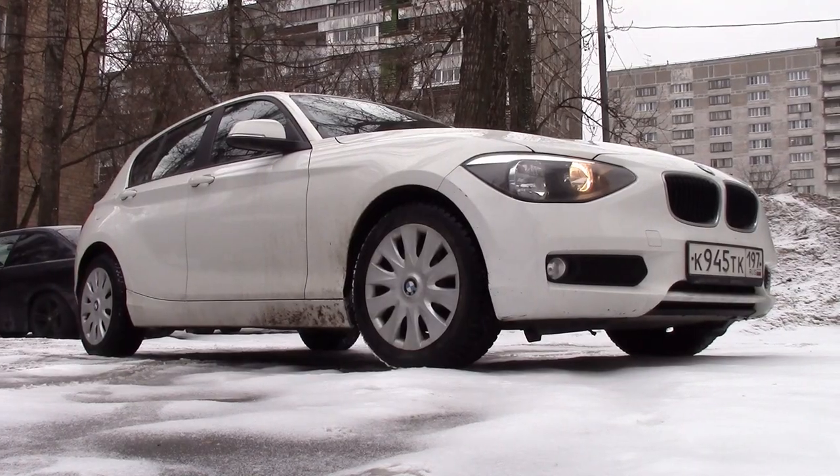Hello guys and welcome to Matt's Beamer. Today's video is a quick video about the weights and dimensions of the F20 and F21 1 Series. But to make it a little bit more interesting, I've decided that I'm going to compare it to the cars of old, the classic BMWs, to see how big the cars have grown over the years.